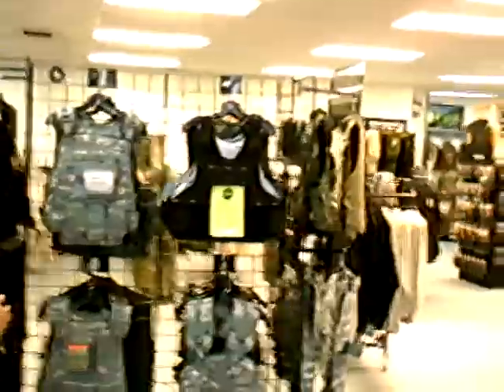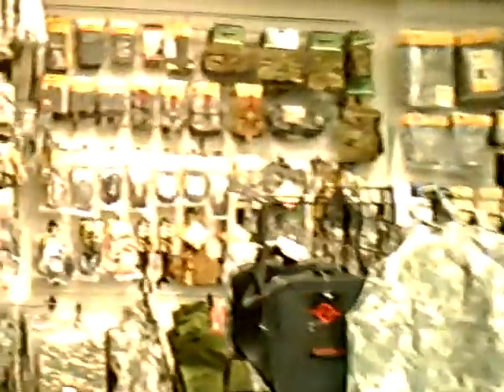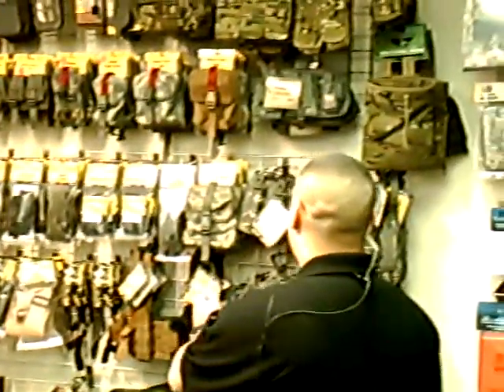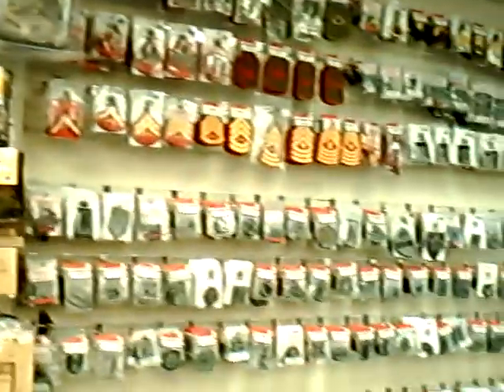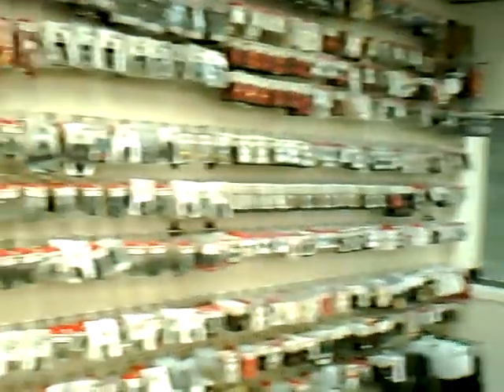In front of me right now you'll have our vest rack which will have all our ballistic armor and plate carriers. On this wall you'll see we have all our mag pouches and accessories for our uniform. On this wall right here, this is our rank and accessory wall.